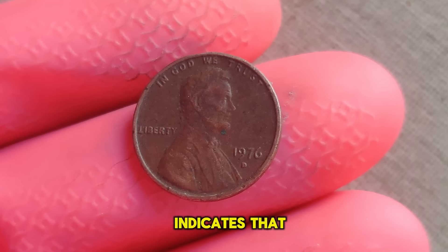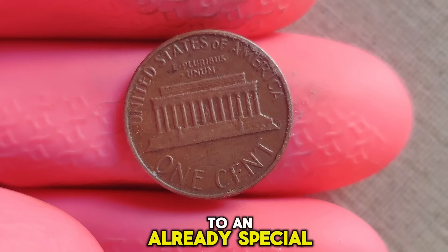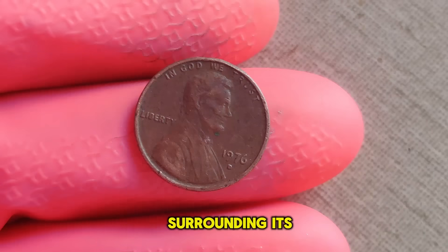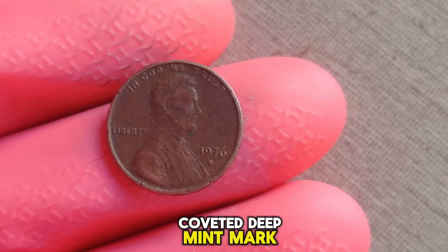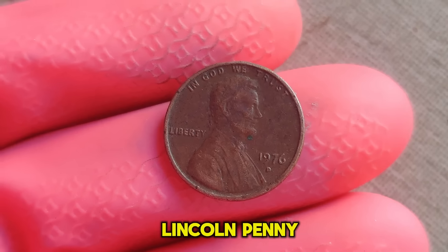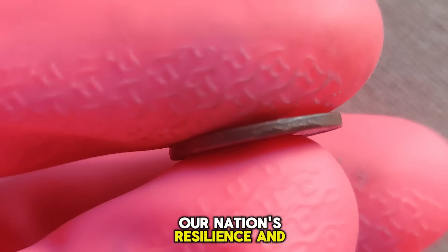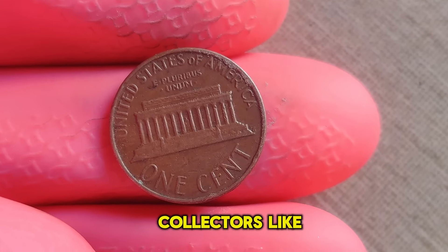The D mint mark indicates that this penny was minted in Denver, Colorado, adding an extra layer of rarity to an already special coin. The 1976 D Lincoln penny is exceptionally rare due to low mintages and the unique circumstances surrounding its production. While millions of pennies were struck that year, very few bear the coveted D mint mark, making them highly sought after by collectors. The thrill of the hunt for rare coins like the 1976 D Lincoln penny is what drives many collectors.